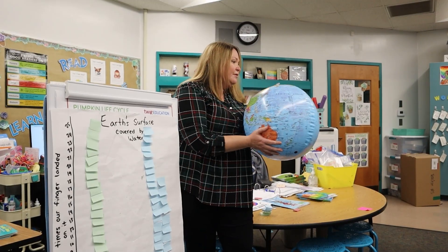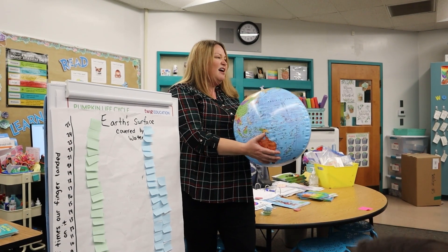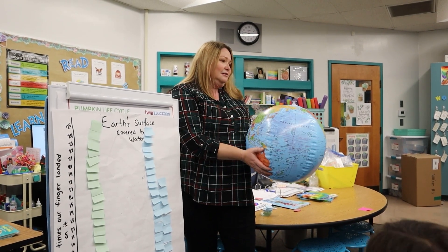So it makes sense that when we're throwing this around the room that we would get more opportunities to land on water than land.